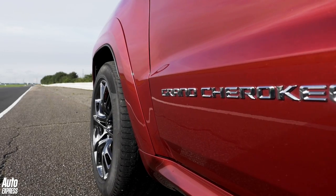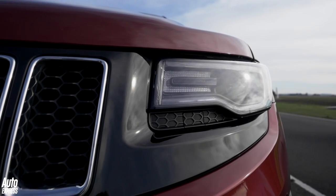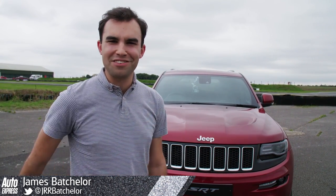However, it's a performance SUV we haven't taken that much notice of, so we thought we'd rectify this. We're not going to be subjecting this car to the usual Auto Express track battle where we'd pitch it against its nearest rivals.